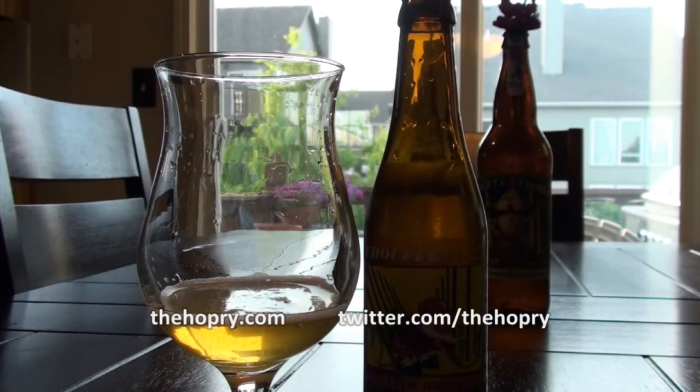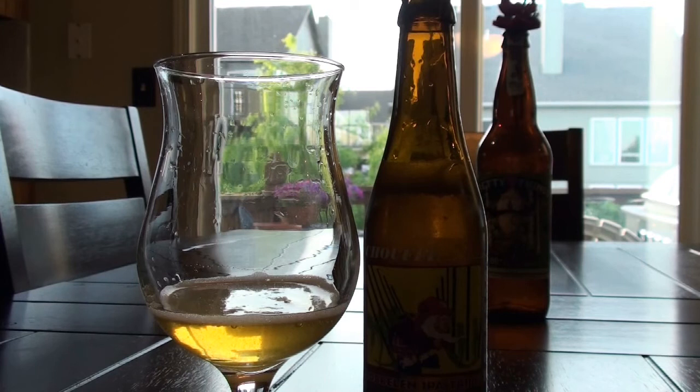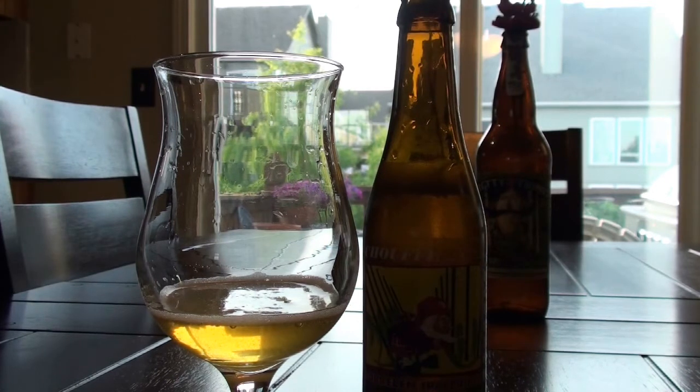Hello everybody, welcome back to another Hoppery Short — I believe this is number three already. Tonight I was sitting here drinking a beer and thought I'd really like to share this with you all. This is a beer that comes from Belgium, from Brasserie Dachouffe. It's a hybrid beer — it is a triple, but it's been hopped up a lot, so they call it an IPA Triple. I've had this once before, a long time ago.